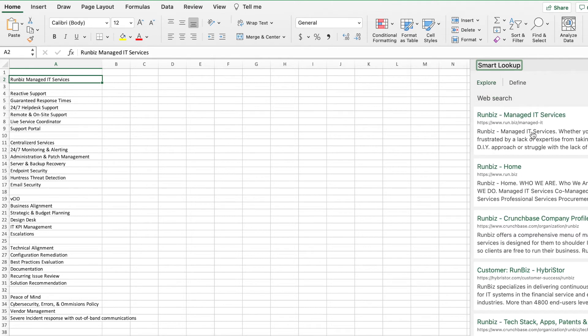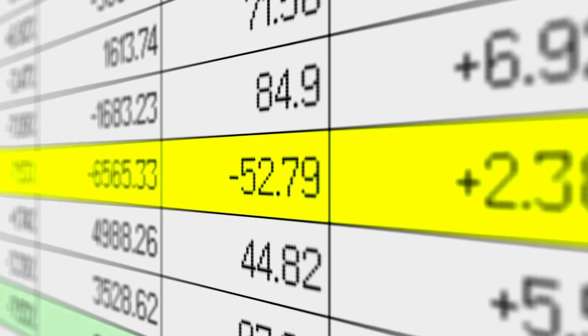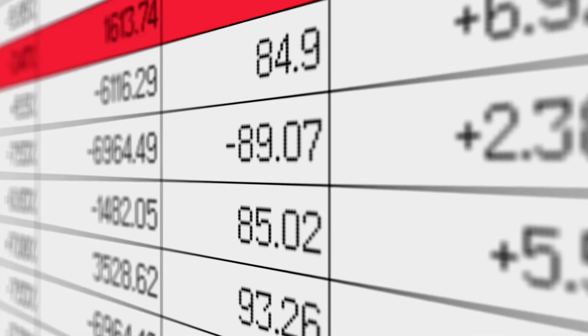That includes anything from definitions, Wikipedia entries, the rate of inflation, export statistics, or other financial data. With constant updates and improved AI, your ability to find relevant information inside of Smart Lookup will continue to improve over time.